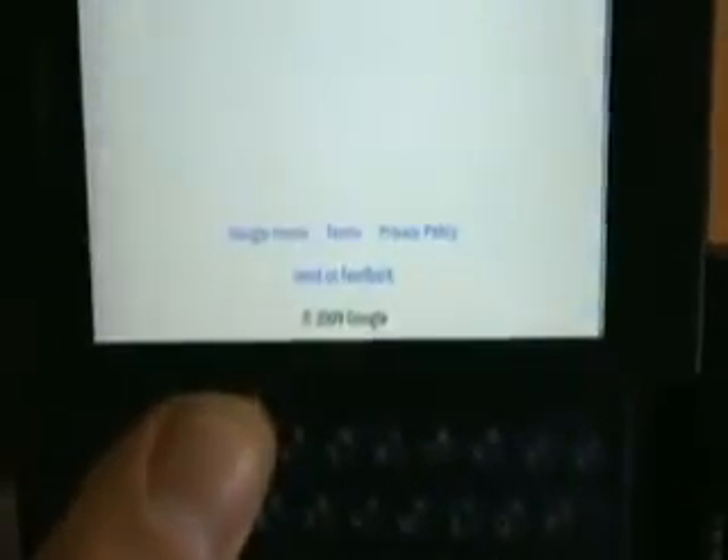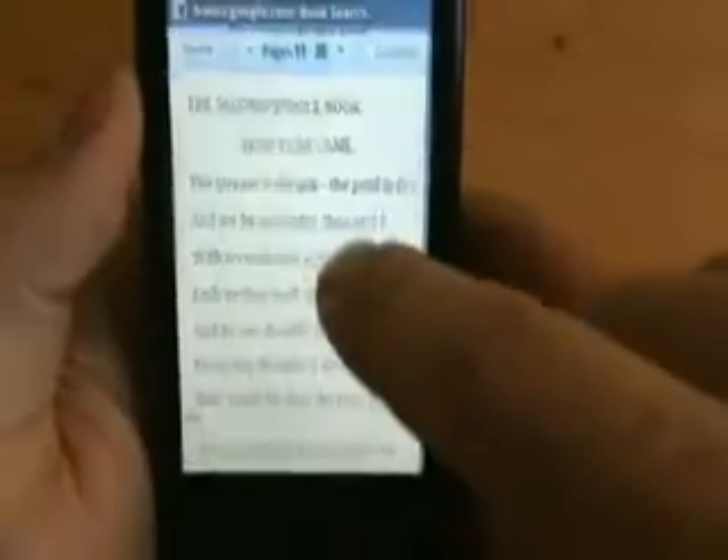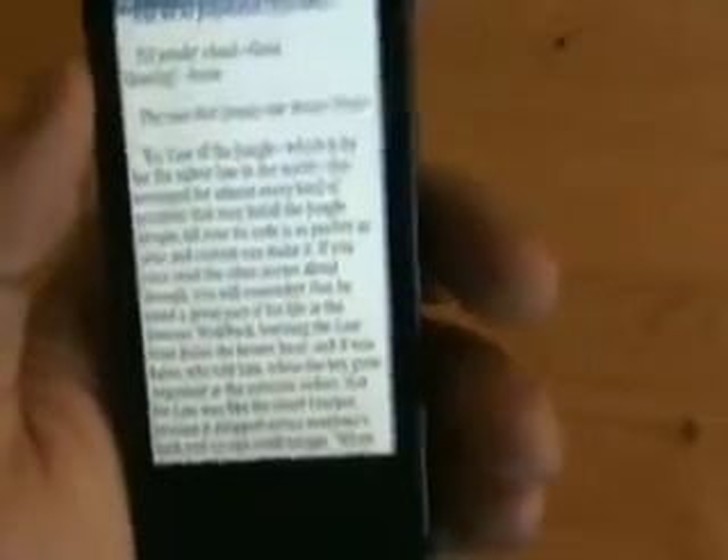Let's just pick a random one — The Second Jungle Book. Go ahead and click on that, and it looks like it actually just opens up so we can go ahead and read the book.